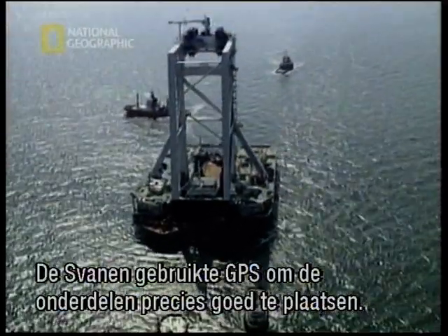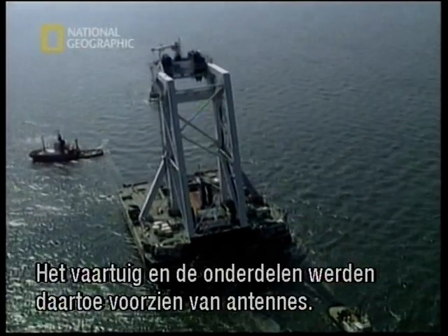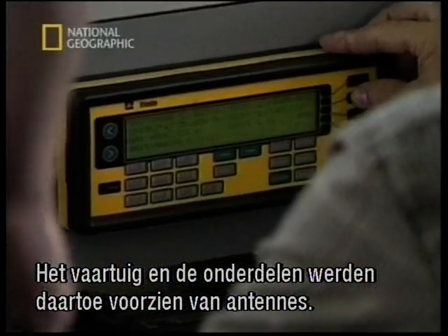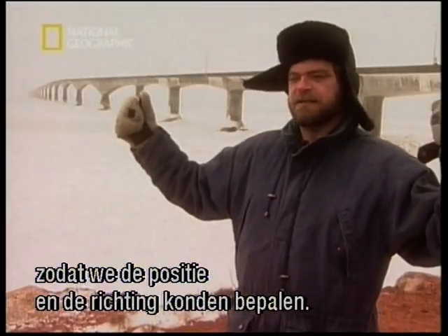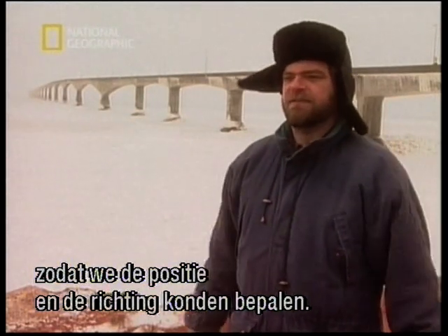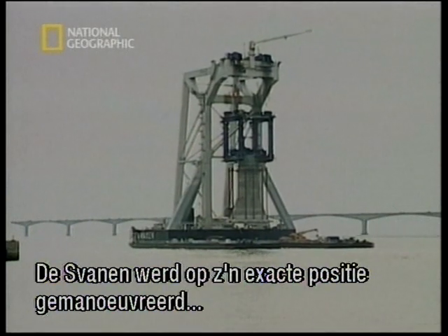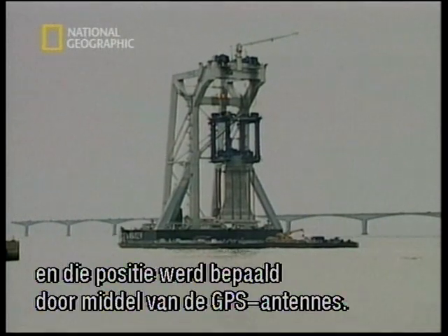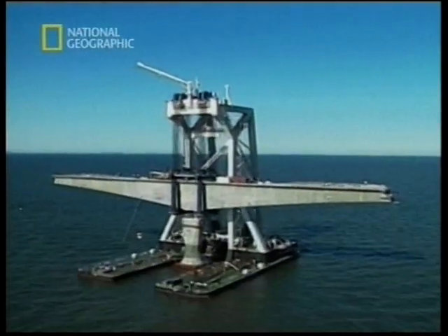The Svanen depended on the Global Positioning System to precisely place each of the bridge pieces. The vessel and bridge components were fitted with antennas to communicate with the GPS satellite in space. We put GPS antennas at the ends of the main girder so we could determine the position and orientation of the main girder as we transported it out to location, then moved the Svanen onto its exact position and adjusted it using the GPS antennas.